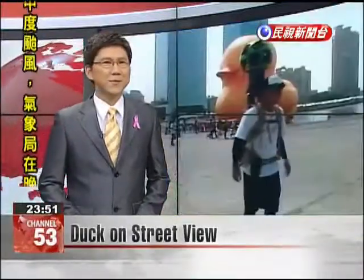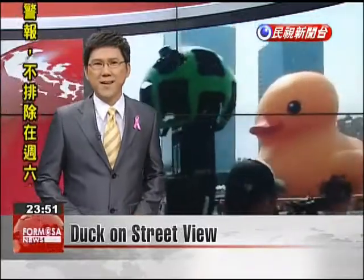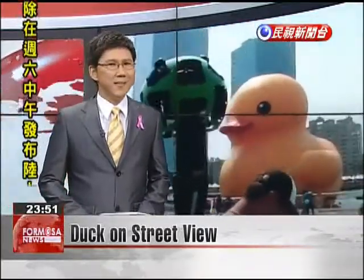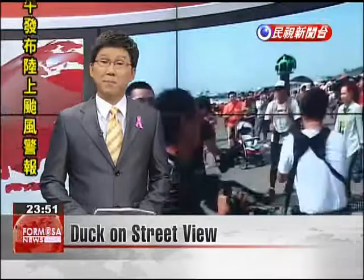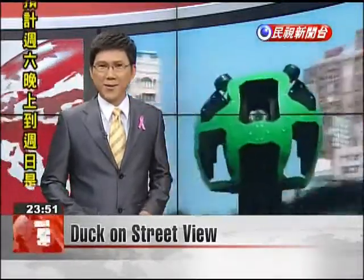Even Google has fallen for the rubber duck. Today, Google Street View personnel were at Kaohsiung's Glory Pier, capturing images of the giant inflatable artwork anchored offshore. But the duck photos will not likely be added to Google Maps for a couple of months, by which time the duck will have moved on to another location.